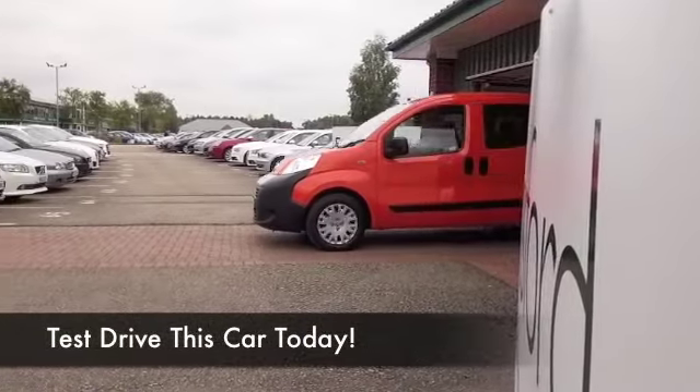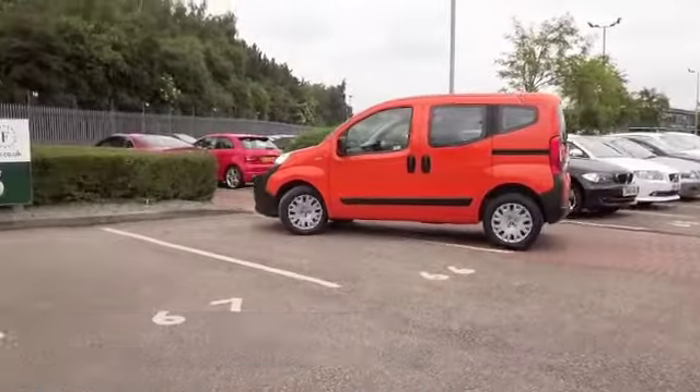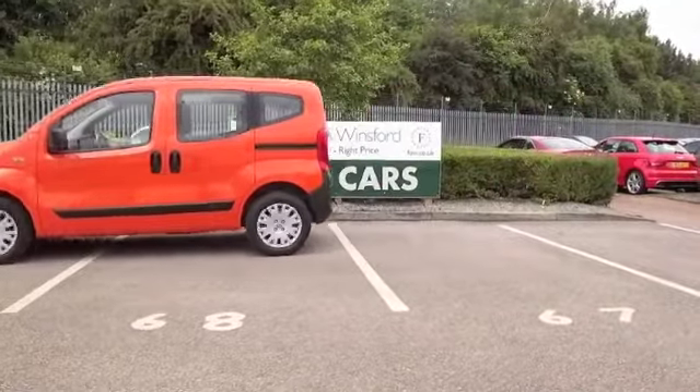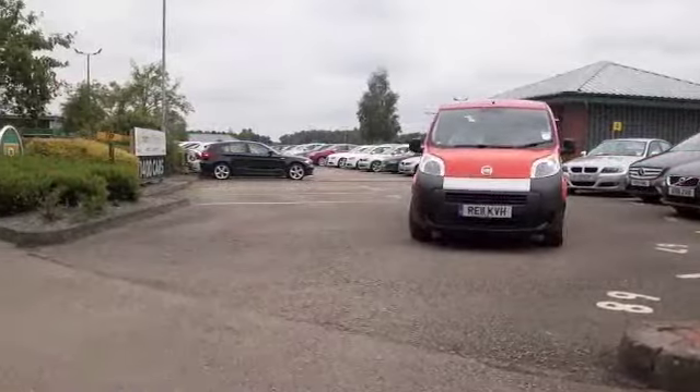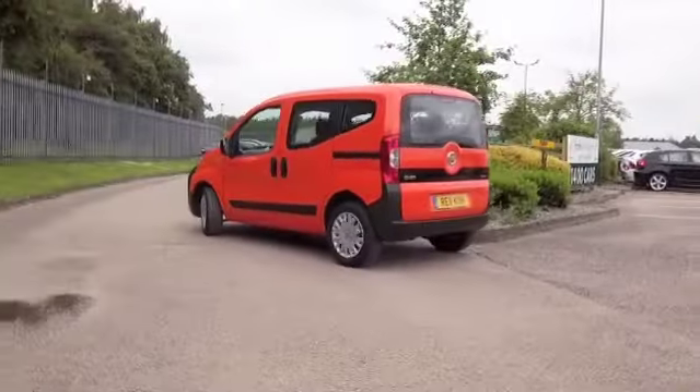Just like the Citroen Nemo Multispace, the Cubo is based on a van, which of course gives it this high-roofed look. Very great fun to drive these cars, and the boxy design means that it's going to be quite comfortable, with plenty of room inside.